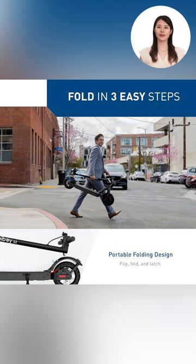Nobody likes heavy lifting. Watch this man effortlessly carry the HiBoy S2 as he folds it in just three steps, making it the epitome of convenience for commuters.